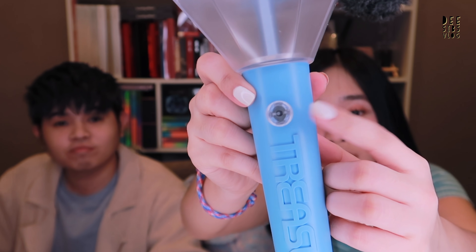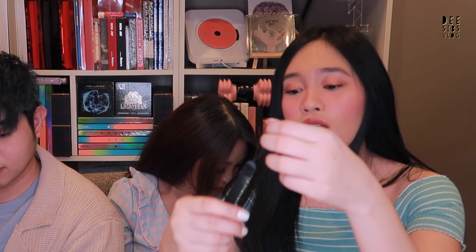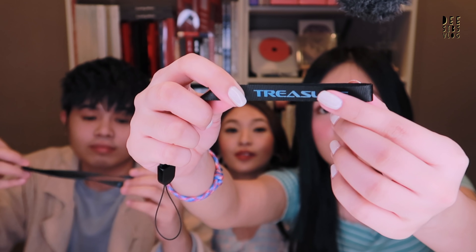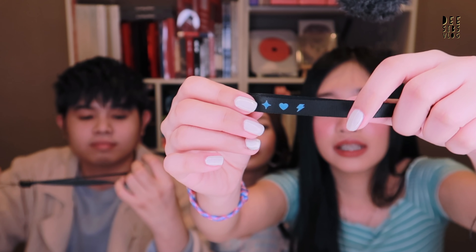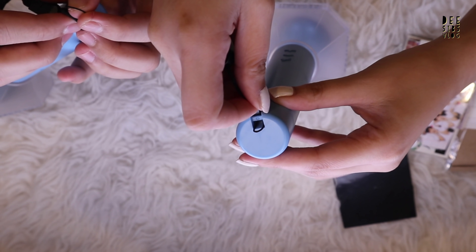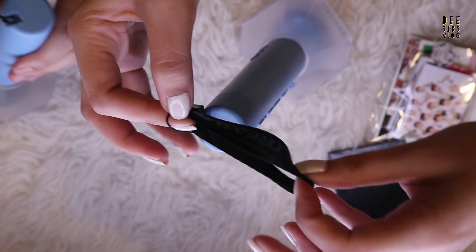This is the power button, and at the bottom is where you put the batteries. Inside the box it also comes with the Treasure Lightstick strap. The strap is color black with the Treasure logo in color blue, and on the other side the Chapters 1, 2, 3 symbols. So let's put the strap on first for safety so we don't drop it. There — just put it inside the string and pull. Done!